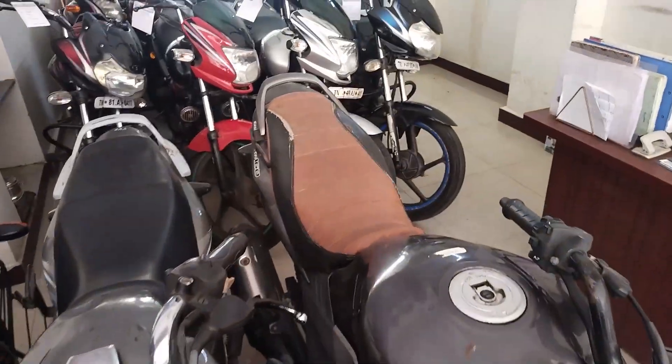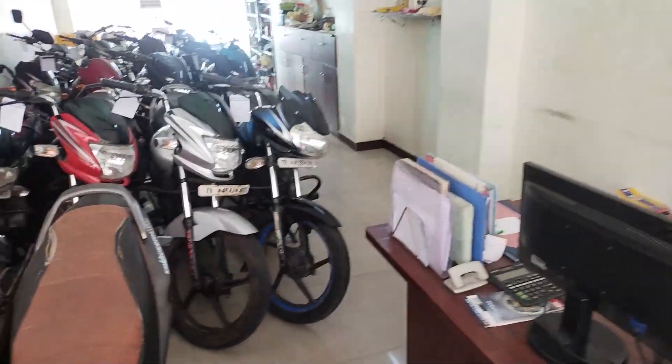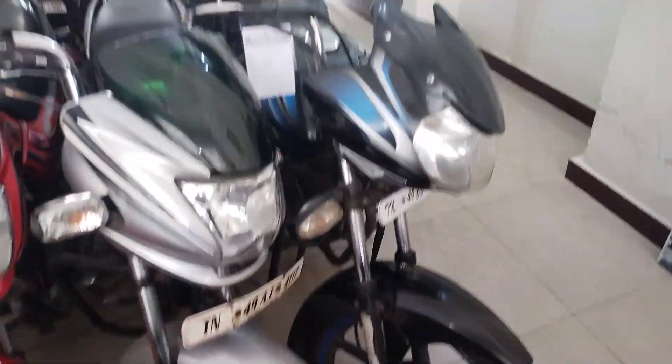This is Honda Unicorn 160, it is 2025 model, it is 45,000. This disc bike is 2024 model, it is 30,000. This is Honda Passant Pro, it is 2021 model, it is 25,000.